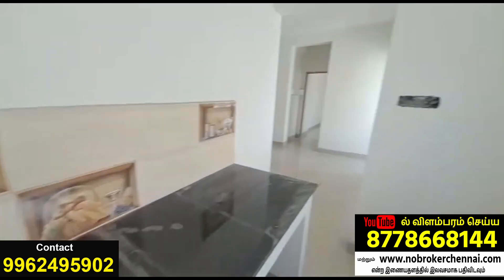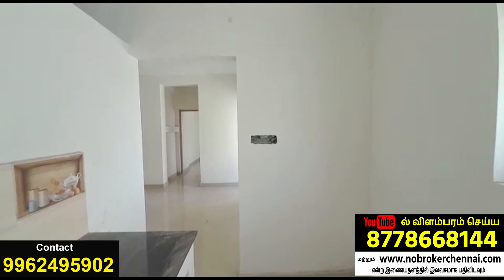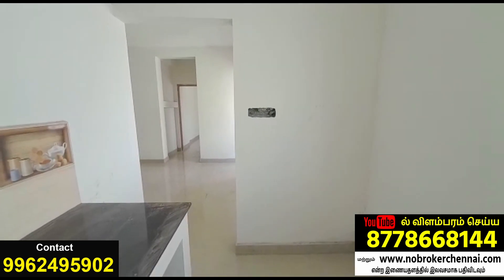This is the kitchen. This is a neat finish with nice lighting.